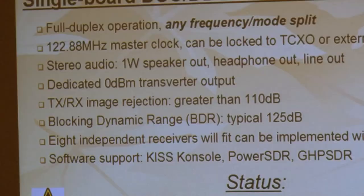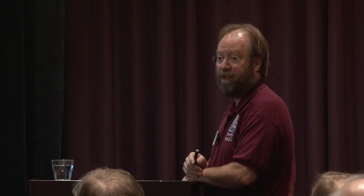Full duplex operation, because the A-to-D and D-to-A are separate so you can run them simultaneously. Same 122.88 MHz master clock. Stereo audio with a speaker amplifier as well as headphone and line outs. Dedicated transverter output. Very good performance — same as Mercury. And the testing Abhi has done, who laid it out, claims it's quieter than Mercury, which is impressive because Mercury was already very good. We ran an HPSDR setup at Dayton with one of the prototypes and just unplugged the HPSDR and plugged in Hermes, and it worked — so it's very compatible.